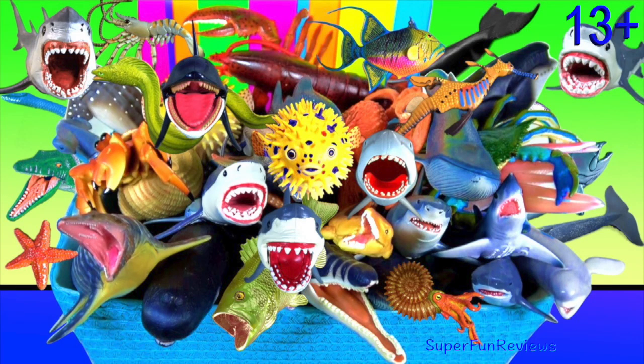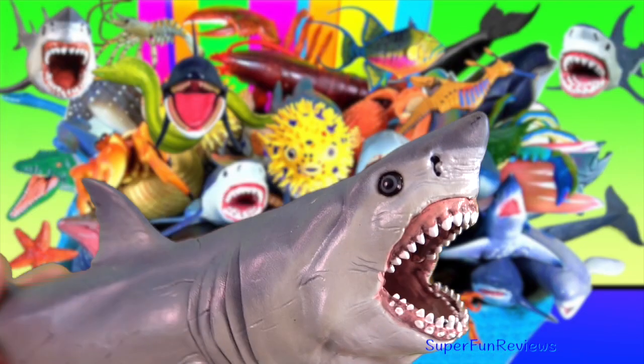Hey guys, it's Kerri. I'm looking at some of my new sea animals and lots of favourites.